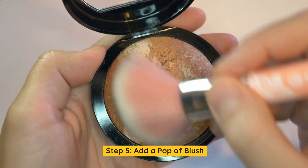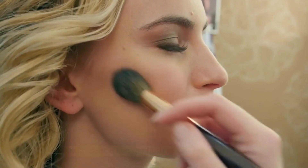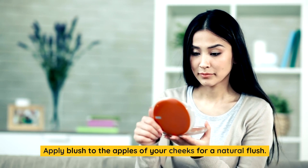Step 5: Add a pop of blush. Blush adds a healthy flush of color to pale skin. Opt for soft, rosy, or peachy shades that complement your undertone. Apply blush to the apples of your cheeks for a natural flush.